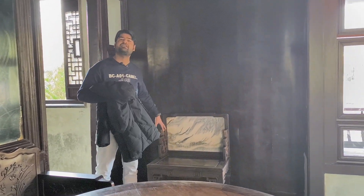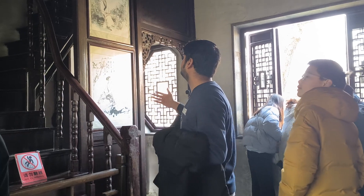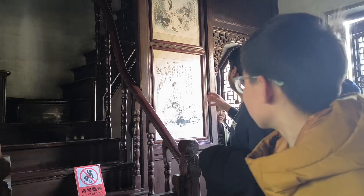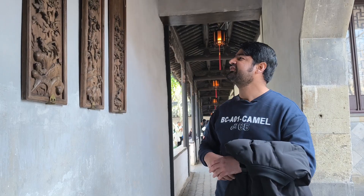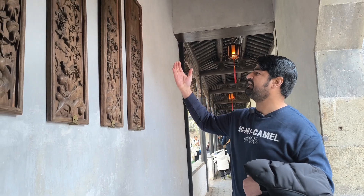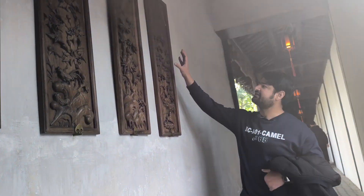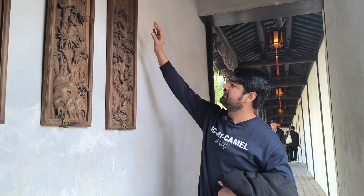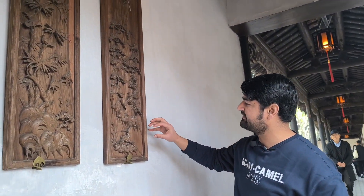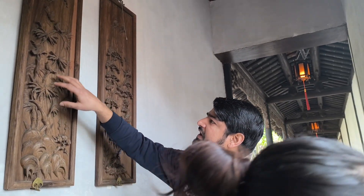Here you can see portraits of some poets of that time with poetry written here from the Ming and Qing dynasty. You can see the presentation of handiwork — on this wood piece there is carving bringing flowers, trees, and animal patterns. This is also a floral pattern as well as motifs of birds and animals.